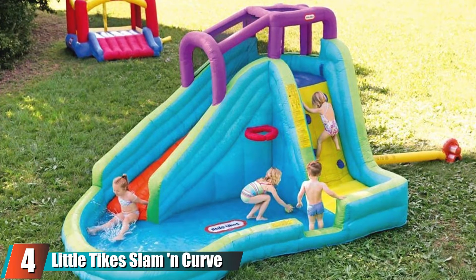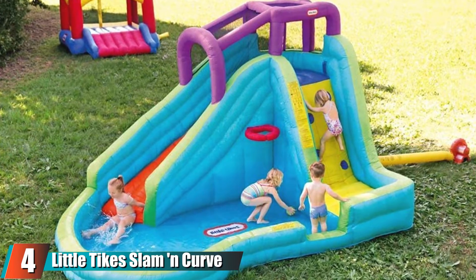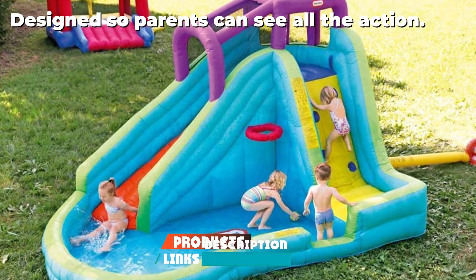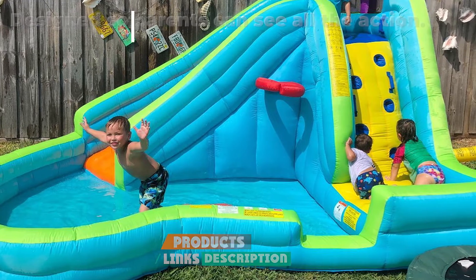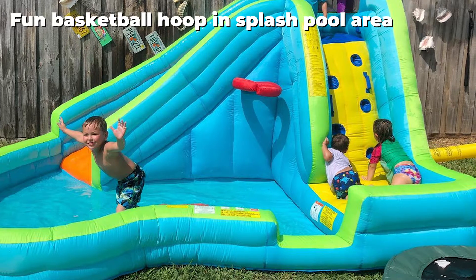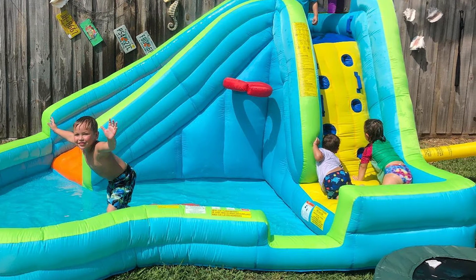Next at number four we have the Little Tikes Slam and Curve Slide. This super cool inflatable pool features a slippery slide that will instantly turn your backyard into the hottest one on the block. This inflatable pool was designed so that all of the action happens on one side, which means it's much easier for parents to keep an eye on the shenanigans.